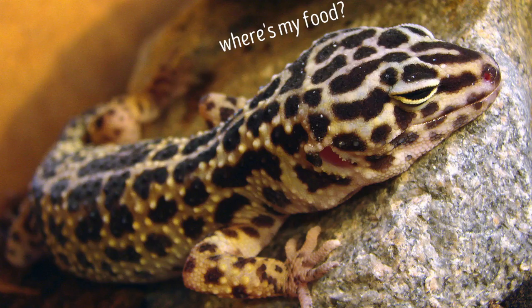Leopard geckos are smaller animals, only reaching about 10 inches long. Even though they're tiny, it doesn't mean they don't have a big appetite. Leopard geckos love to eat crickets, spiders, and even scorpions.